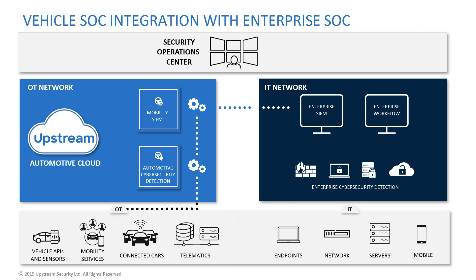In the IT environment, assets are protected by IT cybersecurity detection products, such as firewalls, endpoint security, etc., designed to detect both insider and outsider threats. In the OT environment, assets are protected by an automotive cloud cybersecurity solution, Upstream's C4 platform.